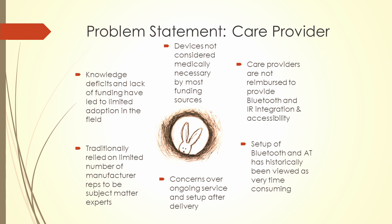Because care providers — whether a vendor, an OT, or a PT — are not reimbursed to help implement, train, program, or troubleshoot this type of technology, it kind of falls through the cracks. Nobody really knows who should be talking about this stuff. It's also been viewed as very time-consuming.